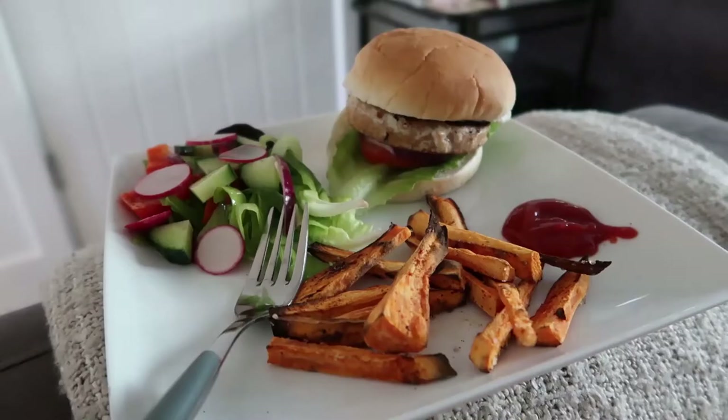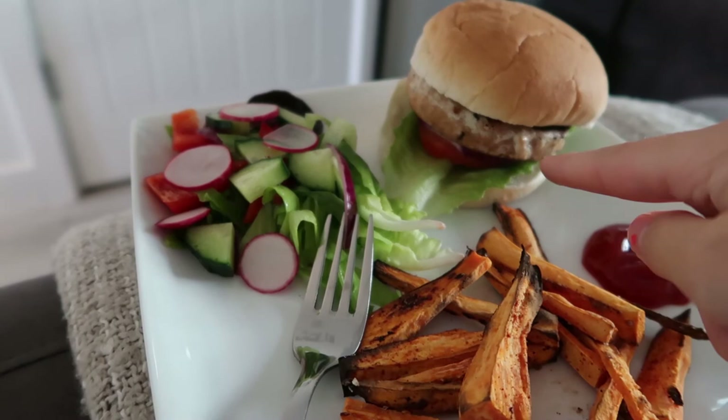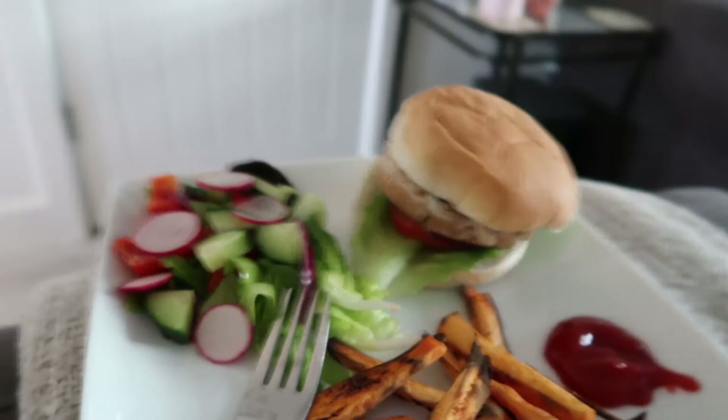Dinner is served: sweet potato fries, a little bit of salad, and a chicken burger. I can't remember which model says she eats burgers — not sure if she's telling the truth — but that's what I've got, with some halloumi on top for some added protein.